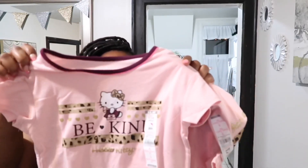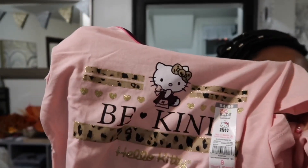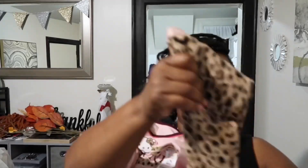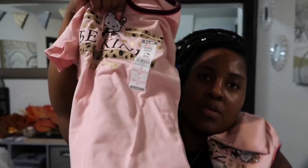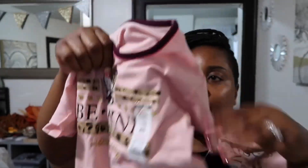Last but not least from Walmart, a lot of these clothes are interchangeable which I love. I got a short-sleeve Hello Kitty shirt that says 'Be Kind' — part of the 365 Kids leopard collection — and they can wear those same leopard pants with this too. The pants were $4.98 as well. Everything from that collection was pretty cheap and you can mix and match, which I love.